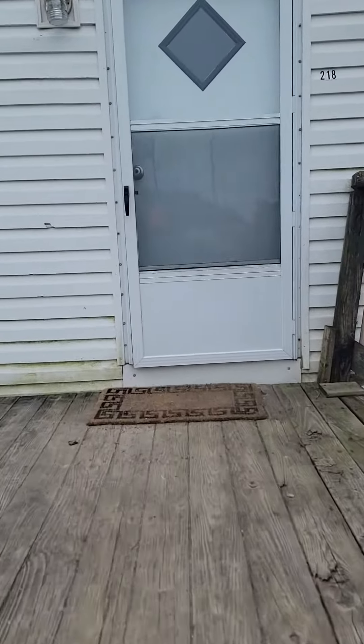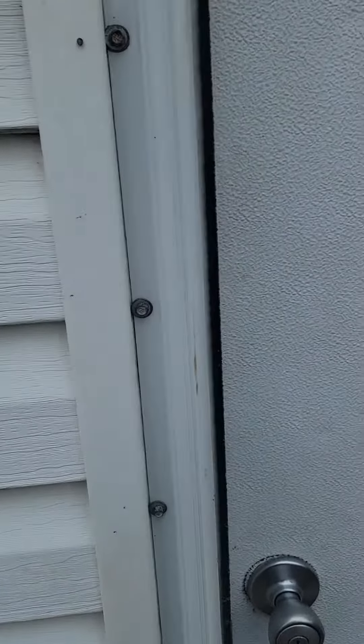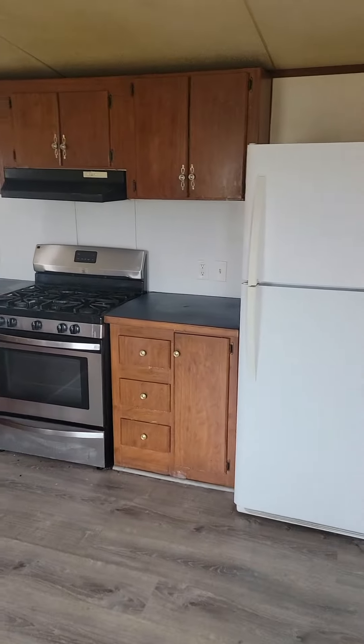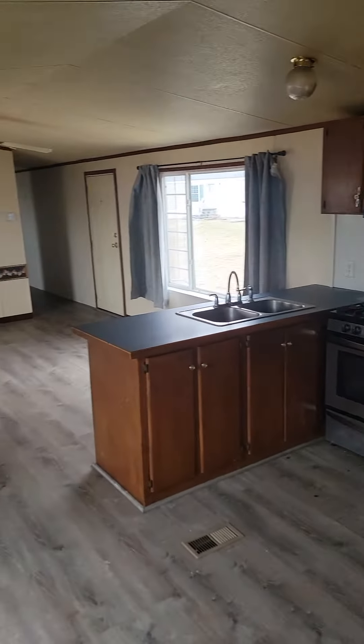Okay, headed into lot two. Step in, you got kitchen to your left, kitchen living room.